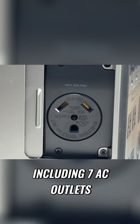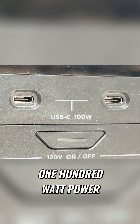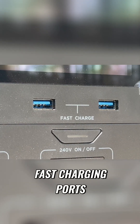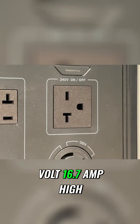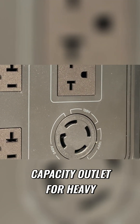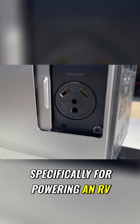It's got a wide range of outlets, including seven AC outlets, two USB-C ports with 100-watt power delivery, and four USB-A fast charging ports. It also has a 240-volt, 16.7-amp high-capacity outlet for heavy-duty appliances and a dedicated NEMA TT30R outlet specifically for powering an RV.